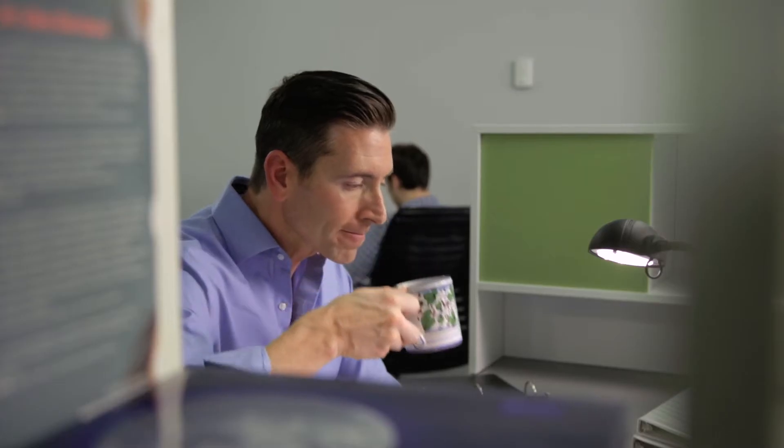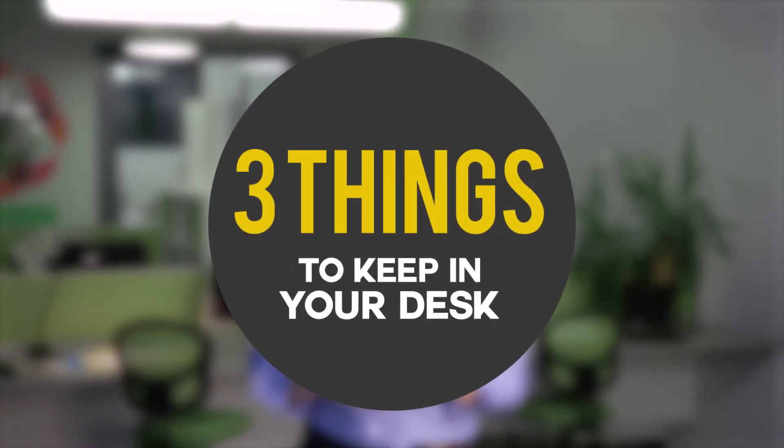Laptop, pen, coffee. You may think you're ready to go to work, but there's more to office life than just these essentials. Here are three things to keep at your desk.